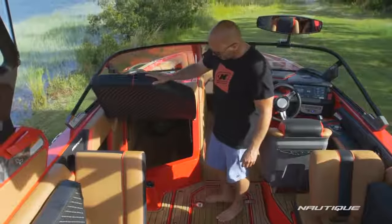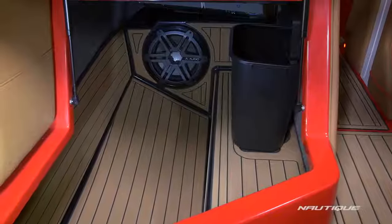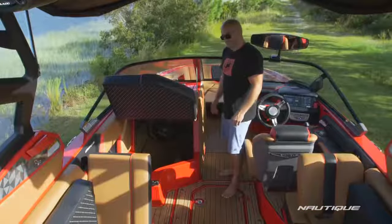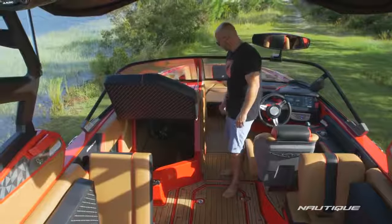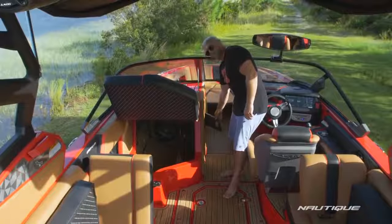An amazing amount of storage here underneath the love seat thanks to our G stringer system — it opened up these big cavernous storage compartments so you can put whatever you'd like in there. We also have a full-size trash can here under the love seat with easy access right in the walkthrough so you can keep your boat clutter under control.